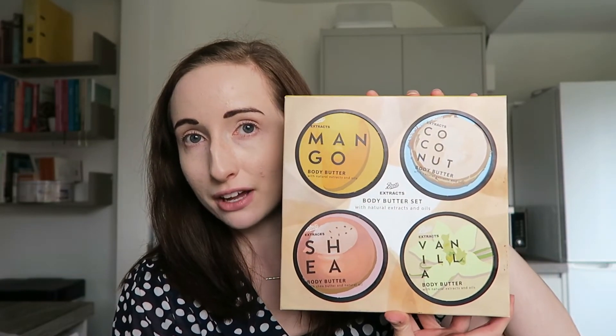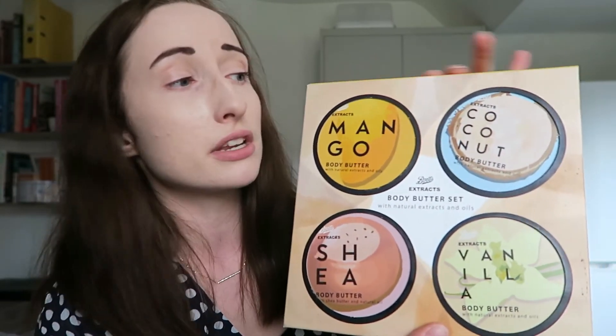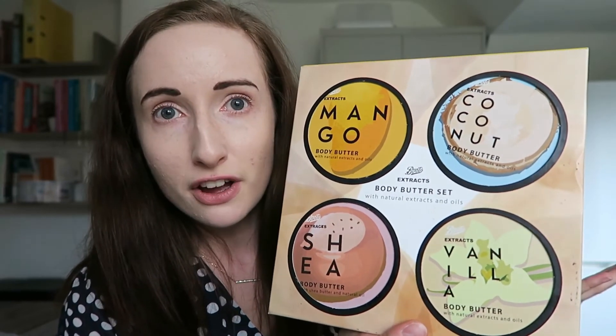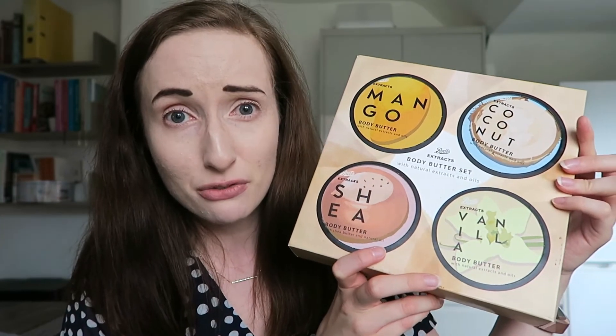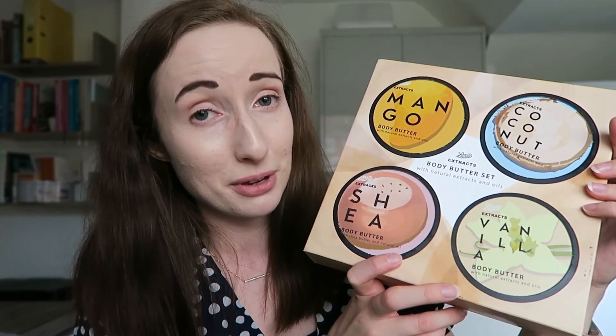My other £10 Tuesday purchase is also a Christmas gift — the Boots Extracts Body Butter Set. There are four flavours: coconut, mango, vanilla and shea. These are heavy — four times 250ml, so they're quite big. Boots own stuff is such good quality; they sell this kind of thing at Christmas in fancy packaging for £25. This was £20 down to £10. To be honest I'd buy this for myself but I'm terrible at moisturising my body, so it would be a waste. I hope the person I'm giving these to will really like them.